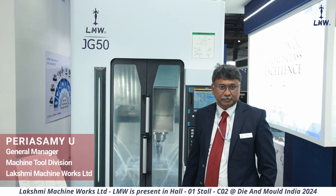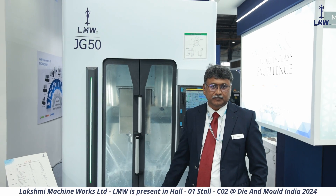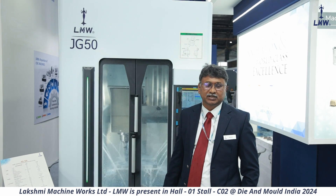Parish Swami from LMW machine tool division, I am heading business development here. At the DiMold exhibition, we are showcasing our three different types of vertical machining center which are majorly used in the DiMold segment.